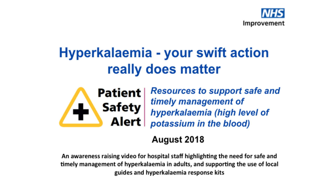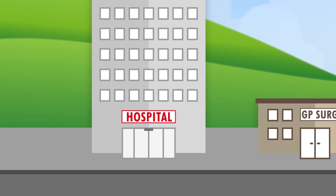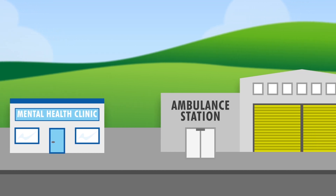Hyperkalemia refers to a higher than normal level of potassium in the blood, and it's usually detected through a blood test. It is a potentially life-threatening emergency that can interrupt the heartbeat, causing it to stop without warning, but can affect patients in either hospital or community settings.